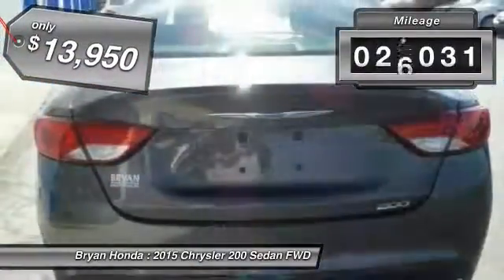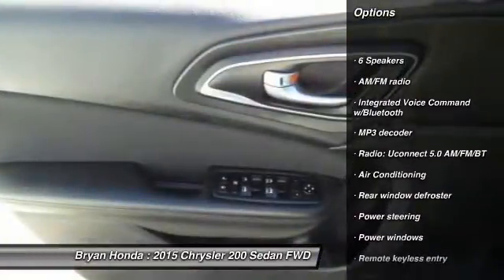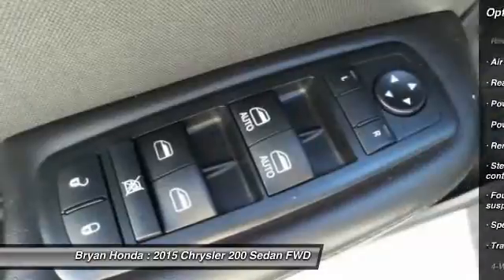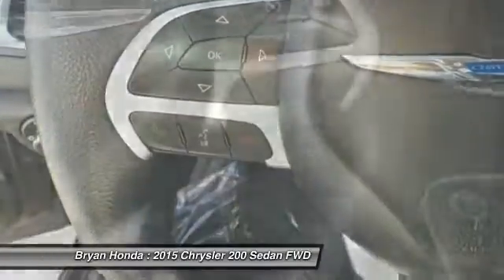This vehicle has less than 30,000 miles. Here are some of this vehicle's great options: traction control, dual airbags, power steering, four-wheel disc brakes, compass, security system, rear window defroster, power windows, and electronic stability control.